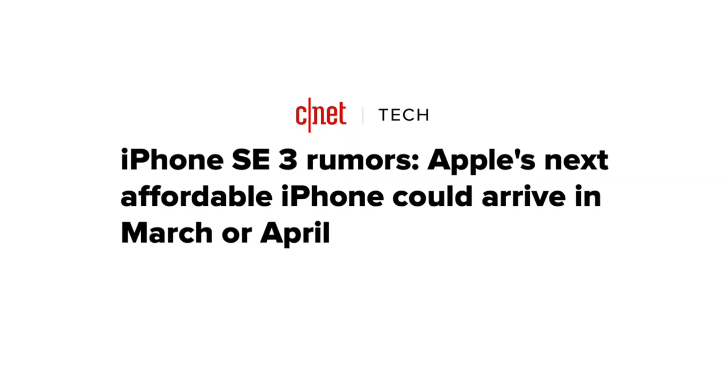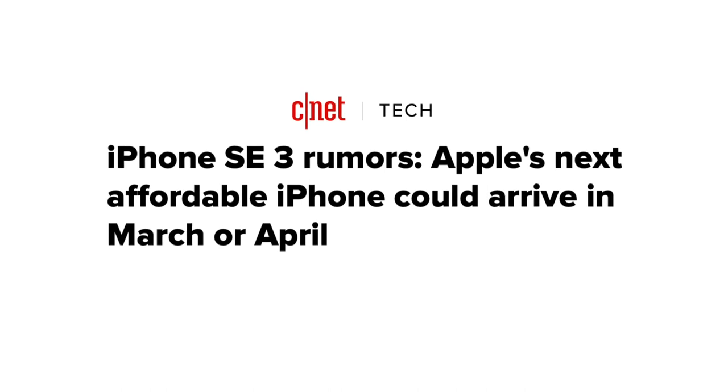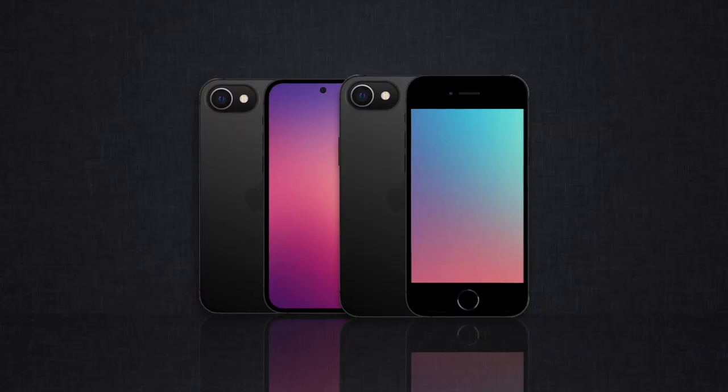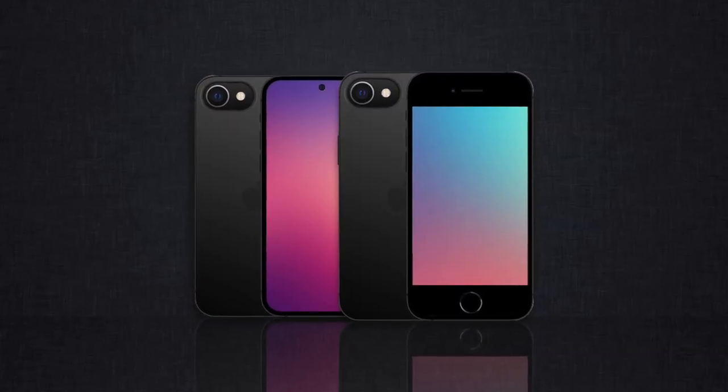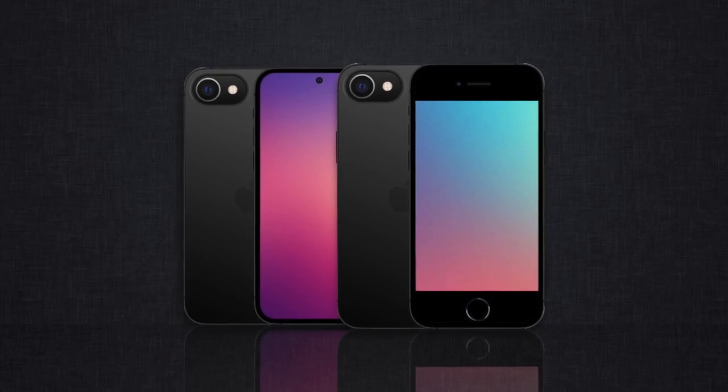Hey, it's been a few days since I've talked about the iPhone SE that should be showcased as early as this March, April, or Spring. One of the most reliable sources in the industry has just made one more revelation, this time allegedly confirming the bigger version of the SE iPhone — and oh boy, let's talk about it.